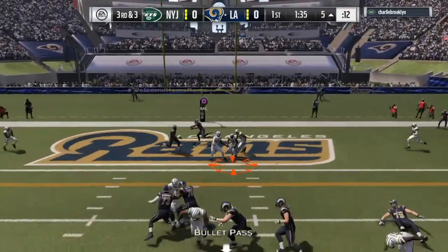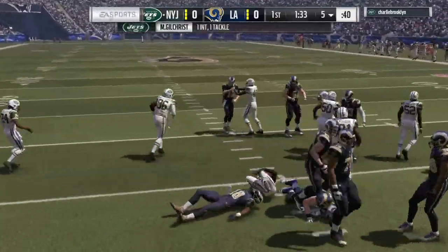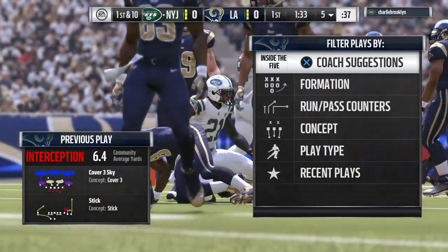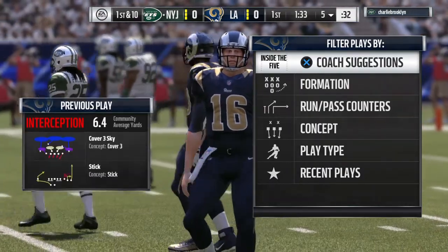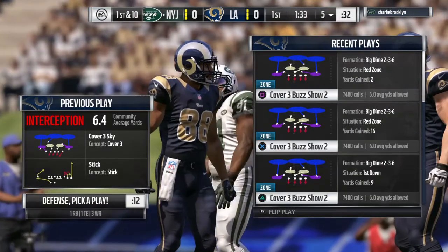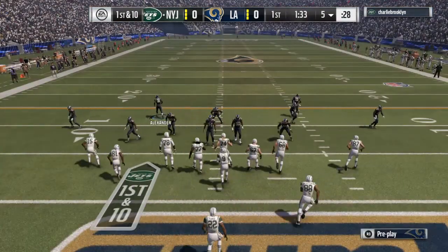Goff on third down, but when this ball's tipped and intercepted — picked off by Marcus Gilchrist. A big turnover as his guys will get the football back. Well, there was definitely some juice on that pass. While tight ends don't always have the same reputation for hands as wide receivers, in this case that ball was expected to be caught. And now out come the Jets.